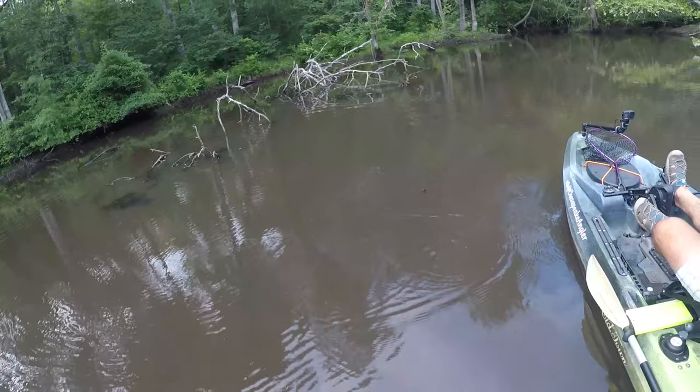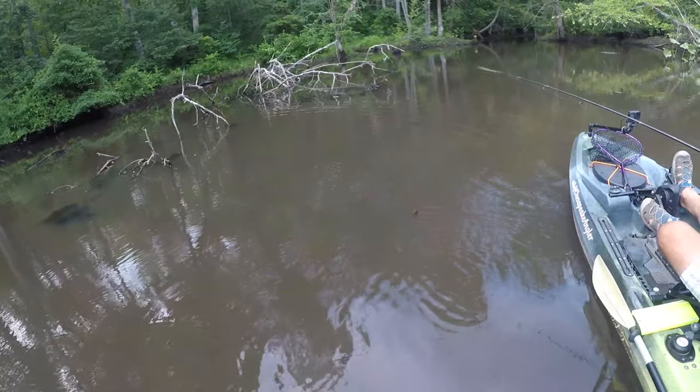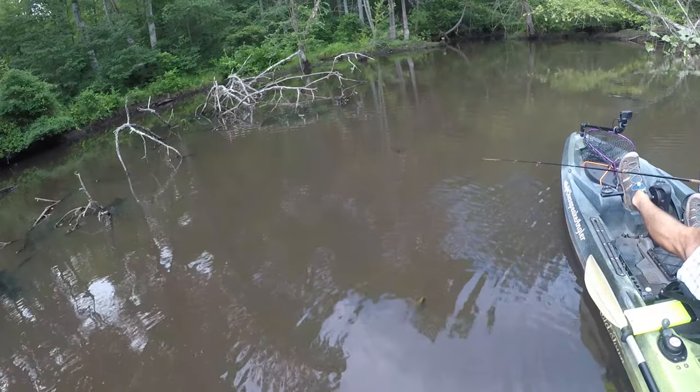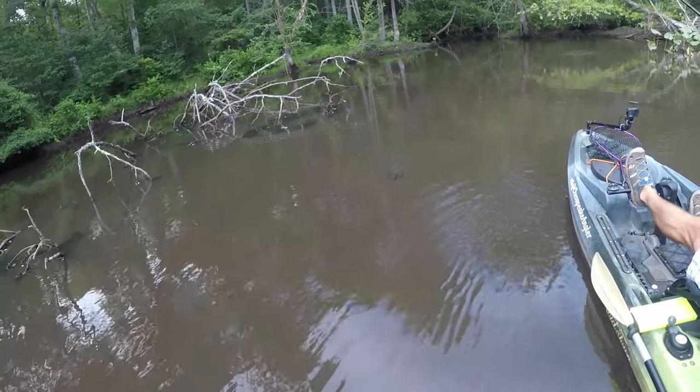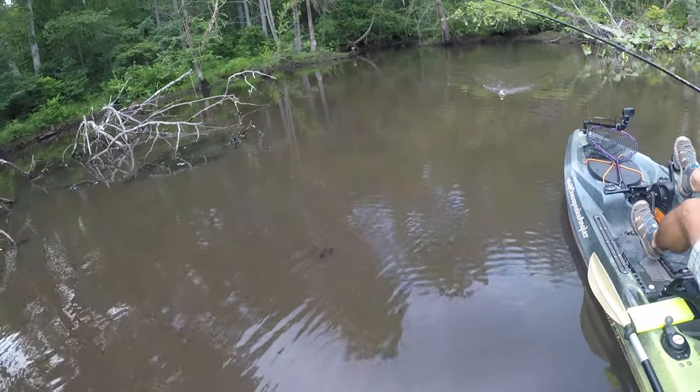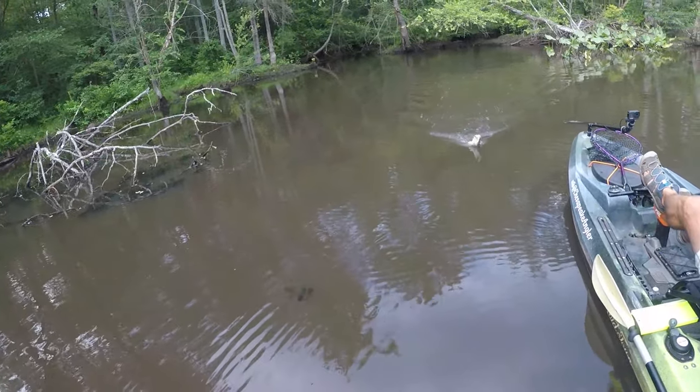The first hookup of the day was on the bone whopper plopper. This bass was sitting in about two feet of water thick with submerged weed — hydrilla actually. I took this little fish for a jet ski ride.